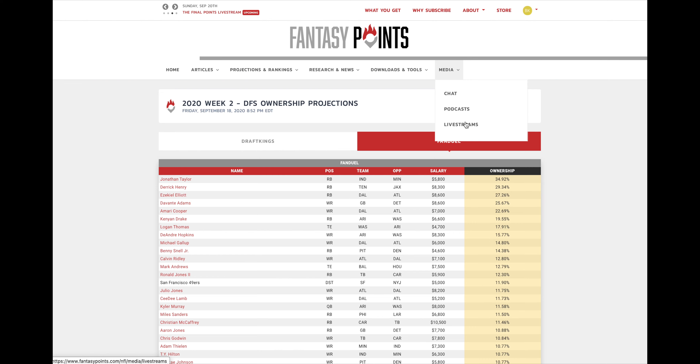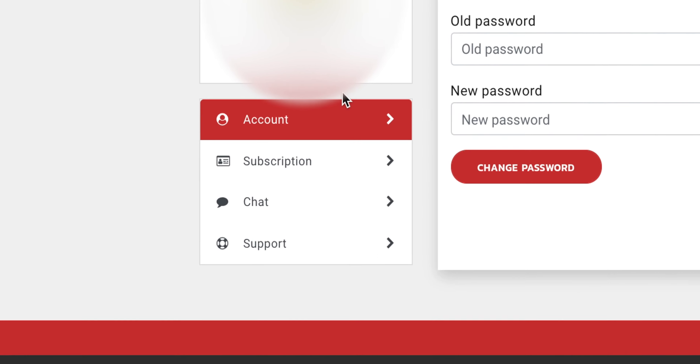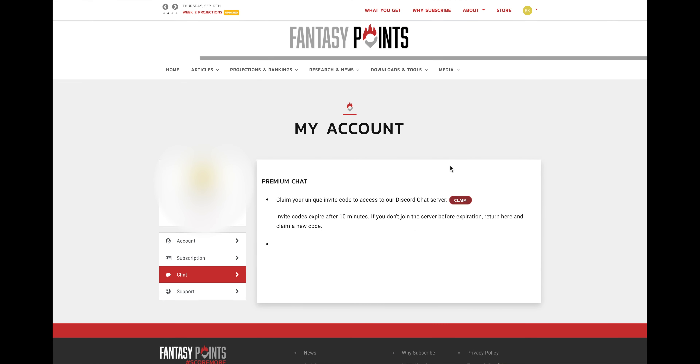In our media dropdown you'll find our chat, podcasts, and live streams. If you're a premium subscriber trying to access the chat, we have specific instructions — head over to your account page, go down to the chat tab, click 'Claim,' and that will give you a unique invite to our Discord channel.